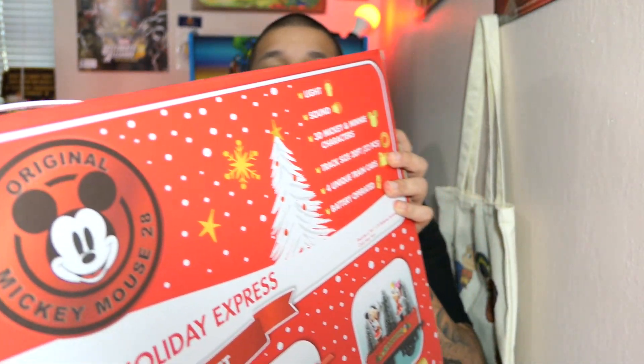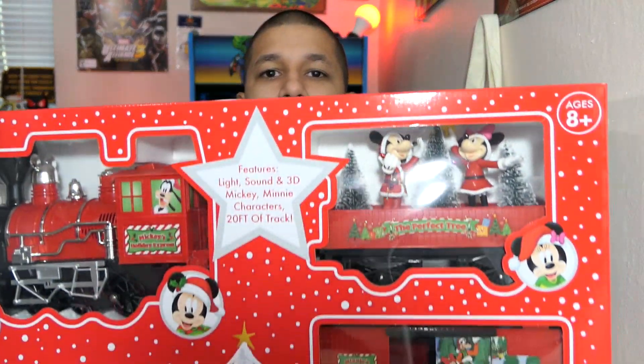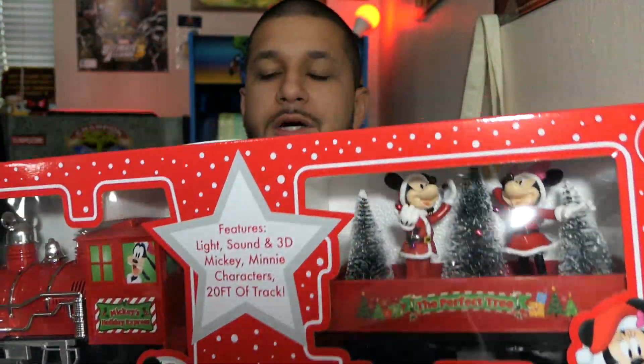First up is this massive Disney Christmas train set. If you guys saw my Black Friday deals video, you'll already be familiar with it. It's normally $80, was on sale for $40, and I also had a $7 off coupon. So after tax and everything, it only cost me like $35, which is an absolute steal. I'm saving that for when I get my apartment, hopefully next year.